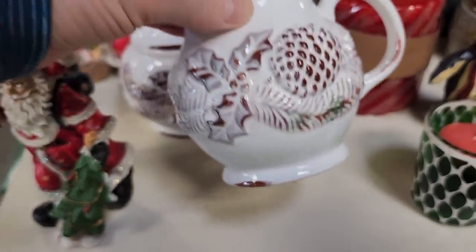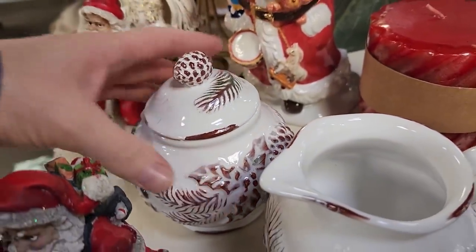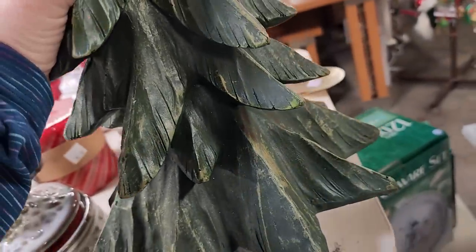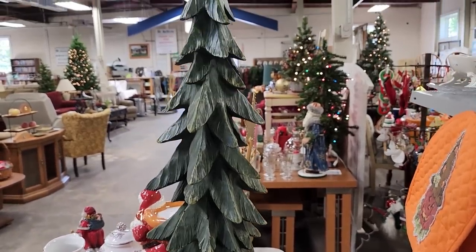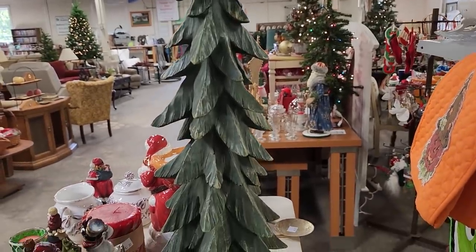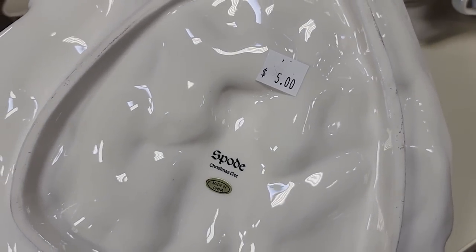And look at this little sugar and creamer bowl I found — these were $2 a piece. I love the little pine cones on it. And look at this — for $7 it's this huge Christmas tree. I think that would make such a statement as a centerpiece or maybe sitting on your mantle, and it was really heavy — it felt like wood but was probably some type of resin. And here's a hand-painted Spode plate for $5. Can you believe that? A Spode plate for $5.